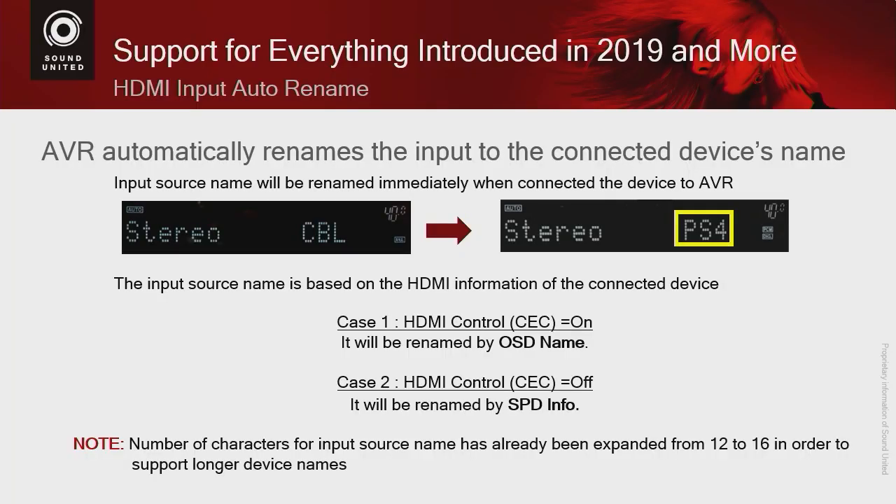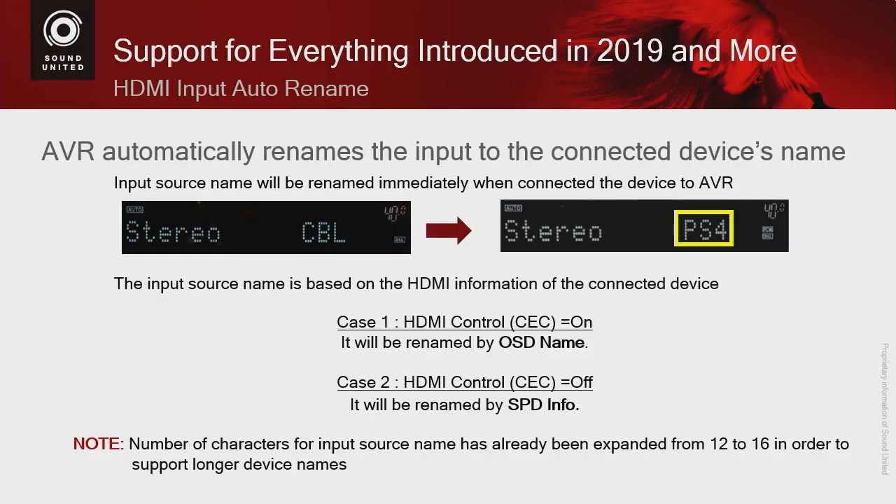We are adding HDMI Input Auto Rename. Many people have a Blu-ray player, game system, Apple TV, Fire TV, and other devices connected, and a lot of times you don't remember what's on which input. Now, when you plug in an HDMI cable from the source to the receiver, many devices will actually rename the input for you automatically — you don't have to do it manually.